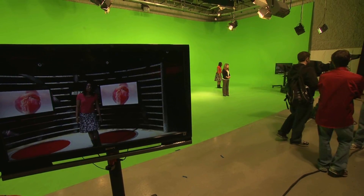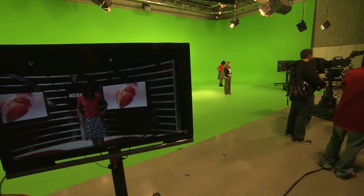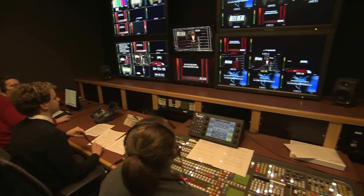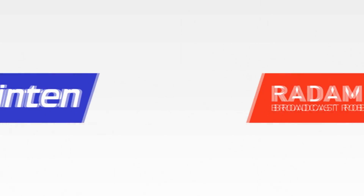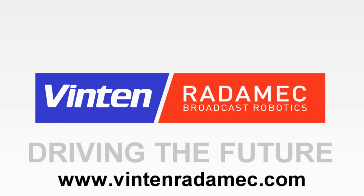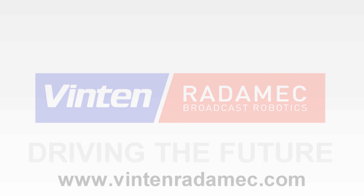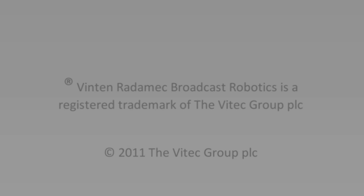"Our biggest hopes for graduates that come out of Ball State are that they have a leg up. If they're able to match up with other students that are out there and then say, 'I've also worked in a virtual set environment,' that definitely gives them a leg up on things."